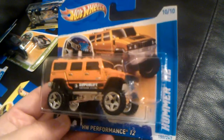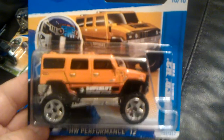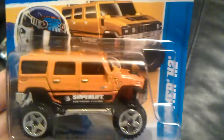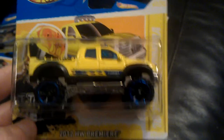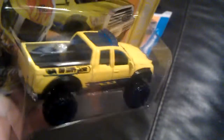Matthew 50194 here with a few recent pickups. We've got the Hummer H2 — these cars are from our P case. Toyota Tundra, yellow.